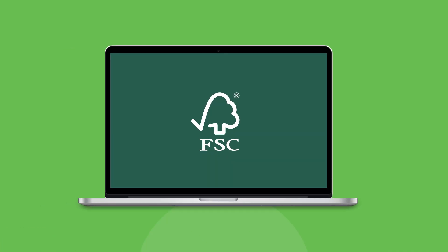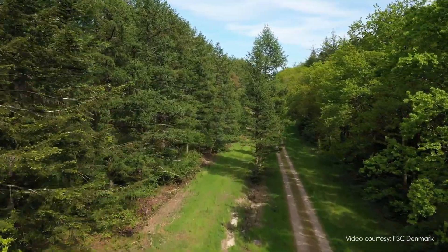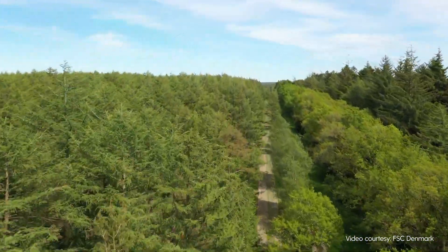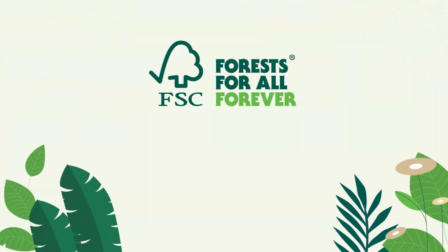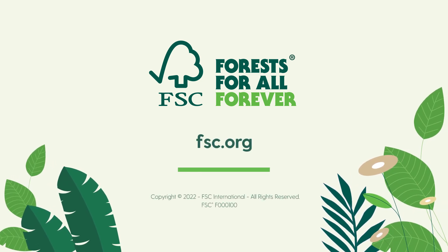A promotional licence is a powerful way to demonstrate your commitment to sustainability and the future of our forests. To find out more about applying for a promotional licence, contact your local FSC office by visiting fsc.org.